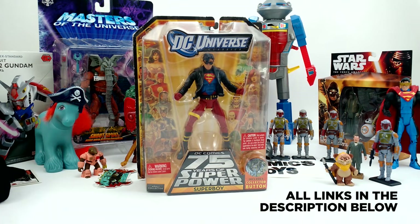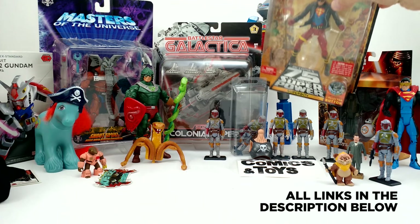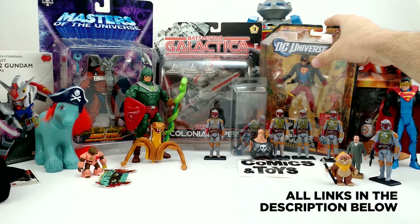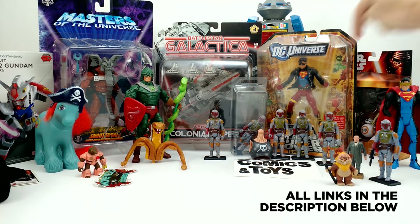The vintage Colonial Viper was certainly one of my favorite things growing up, and this new one looks like a fantastic update to that piece. I also grabbed the DC Universe Classics Superboy. That puts me 75% of the way to a complete Reign of the Supermen set — I already had Steel and Cyborg Superman on my shelf. All I needed was the Eradicator — spoiler alert, he's standing right over here.